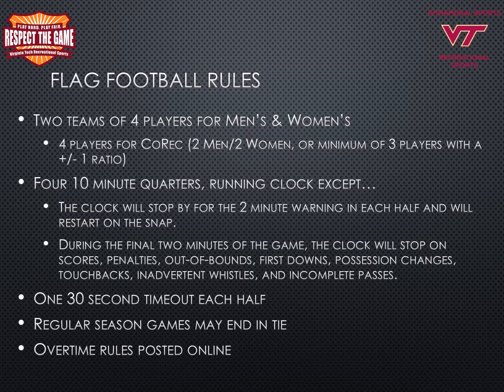During the final two minutes of the game, the clock will stop on scores, penalties, out-of-bounds, first downs, possession changes, touchbacks, inadvertent whistles, and incomplete passes. Teams are allowed one 30-second timeout each half. Regular season games may end in a tie, and the overtime rules will be posted online in the rules.